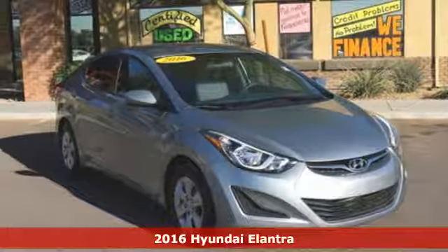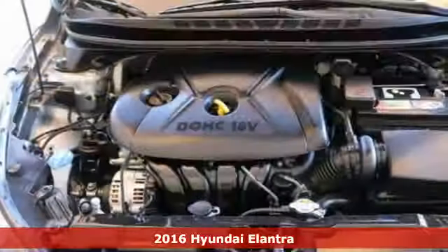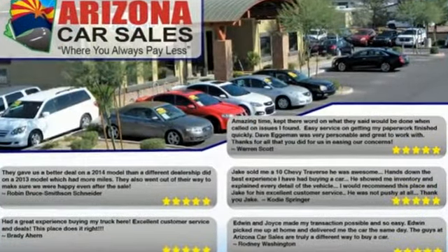It's a 2016 Hyundai Elantra. No matter how long your drive, make sure you enjoy it in this stylish and comfortable Elantra. Its flowing aerodynamic design isn't just for show — it has made the Elantra lighter and more energy efficient.